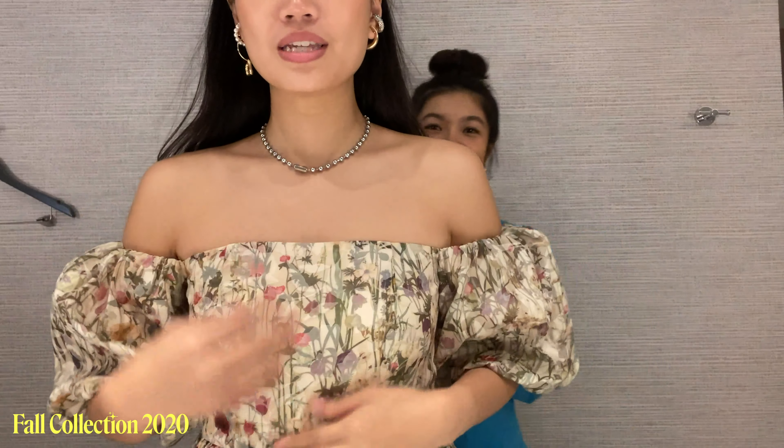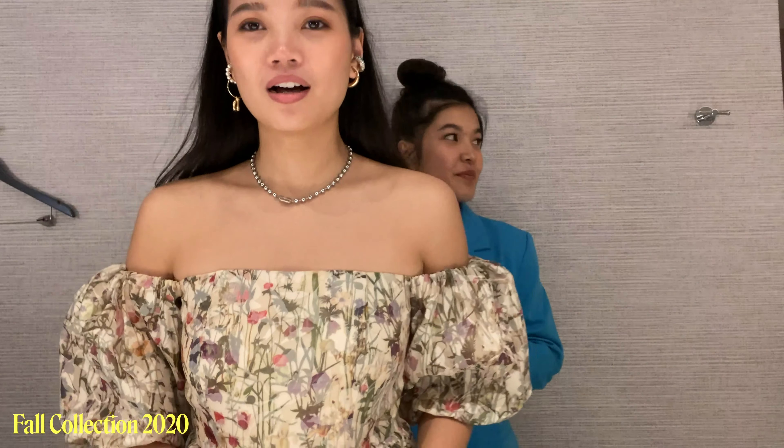These are basically our last looks for this video. Mine is a very similar design to the dress I wore earlier, but instead of a square neck this is an off-shoulder puff sleeve top with ruffle details, paired with jeans. We think it's cuter if you tuck it in — you can do it either way, but when you tuck it in you can see the detail nicely, and it shows your mid-riff.